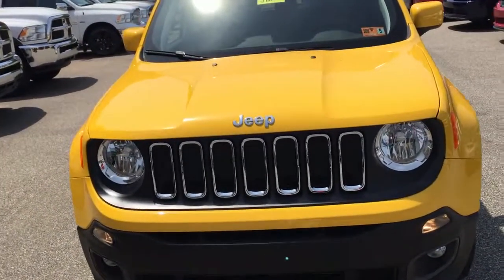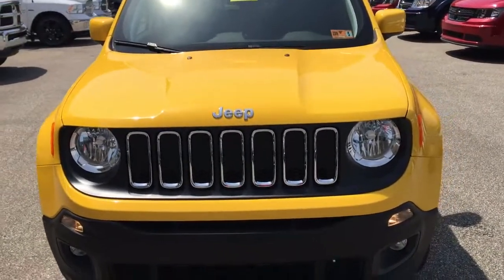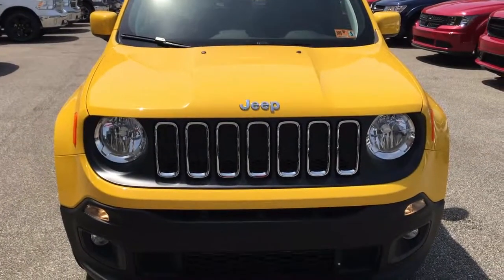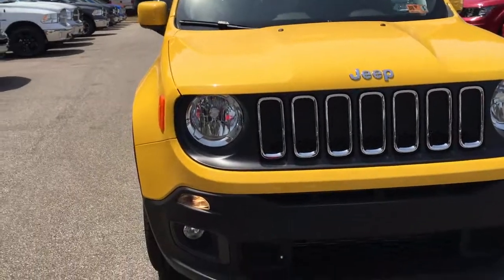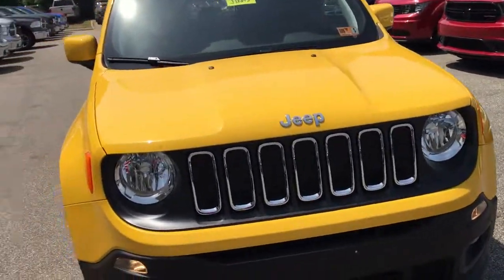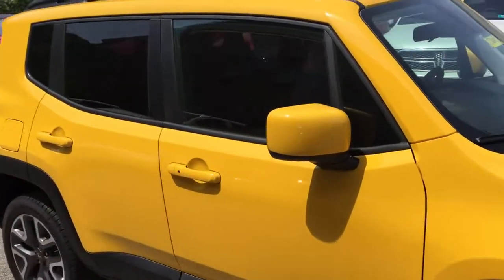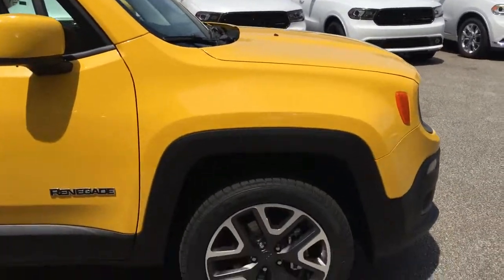It is powered by a 2.4-liter 4-cylinder engine mated to a 9-speed automatic transmission. As you can see in the design cues on the front, a traditional 7-slot Jeep grille. This vehicle is also equipped with fog lights as well as headlights. The color is Solar Yellow — it's summertime and you need a Solar Yellow Jeep.